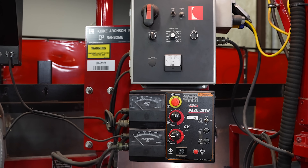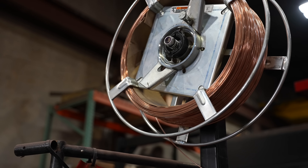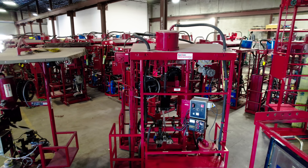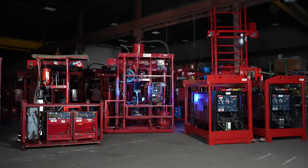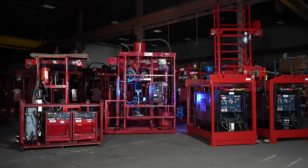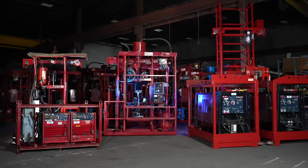The AGW rental package includes the Lincoln NA3 controller, welding head fitted with nozzle, wire feed rolls, straighteners, horizontal and vertical adjuster, and wire feed reel. We offer both electric and portable diesel units to meet the needs of our customers' applications.